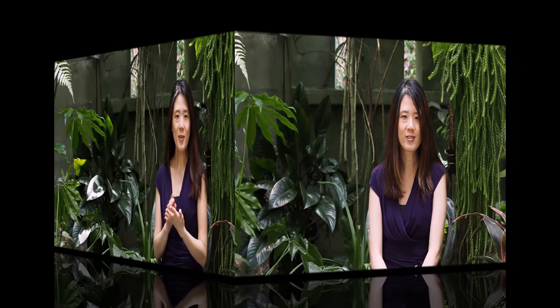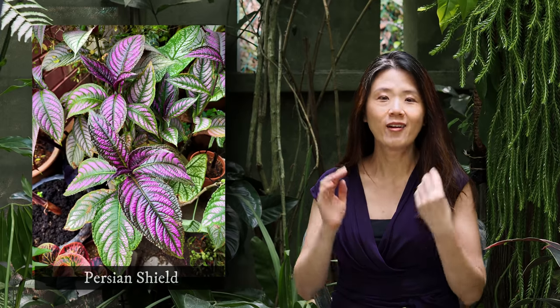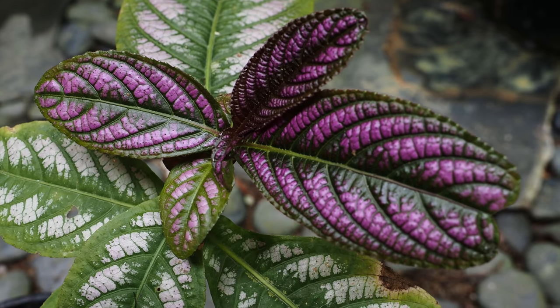The last plant on my list is the Persian shield. Despite its name, it's actually not from Persia but from Myanmar. It is a plant that is quite special because of its color combination — it's purple with a metallic silver sheen, and it kind of changes color depending on the angle you look at it. The Persian shield is fairly easy to take care of — partial sun to full sun — and the more sun you give it, the more vibrant its color will be.